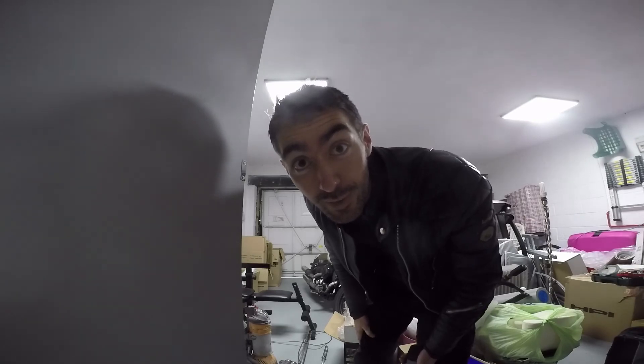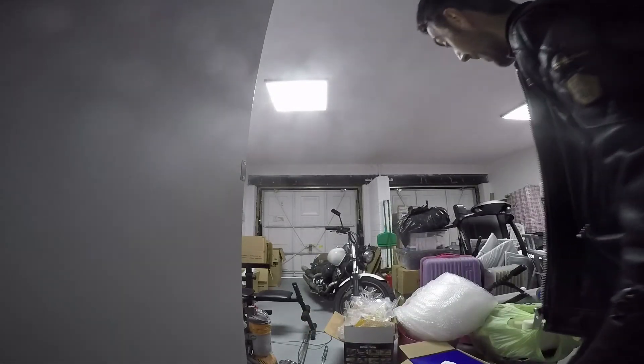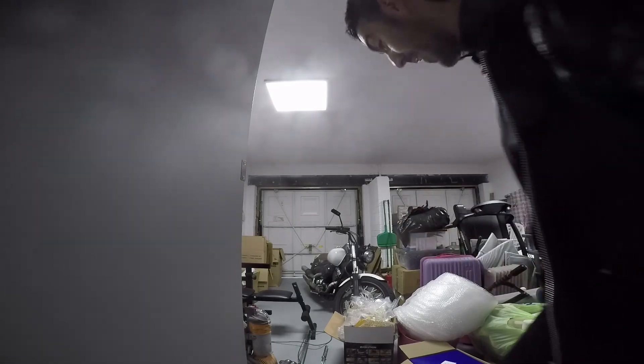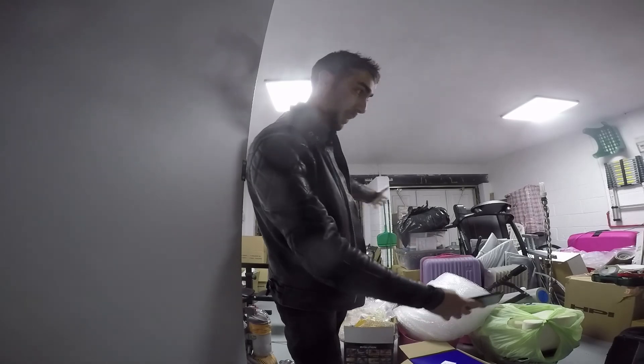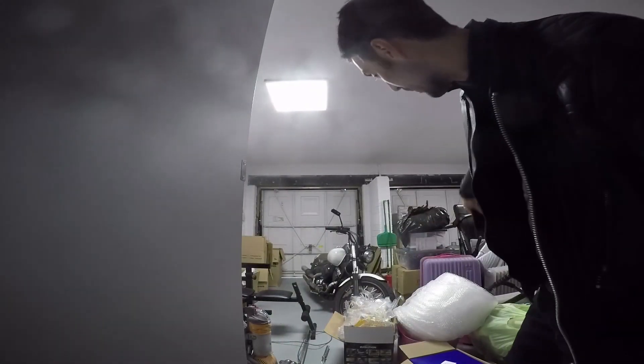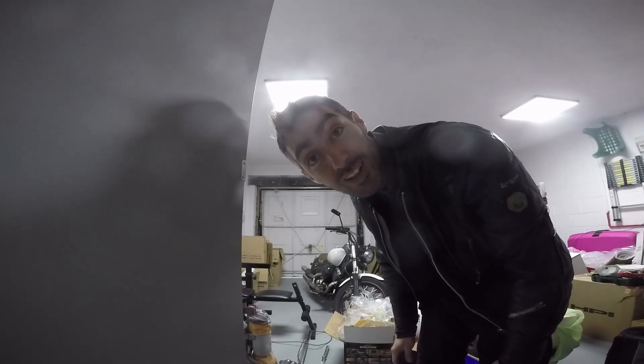There we go — that finishes off another moto vlog. Hopefully next time we see this garage it'll be a bit tidier, all this junk should have gone, and I should have a nice special space for my bike, a nice workshop in the middle, a nice workbench, and the mini gym setup should be all complete too. So thank you very much for watching, and I'll see you in the next one.